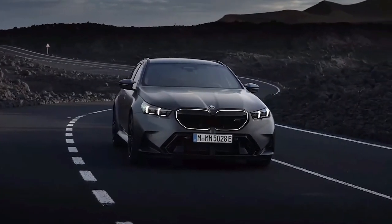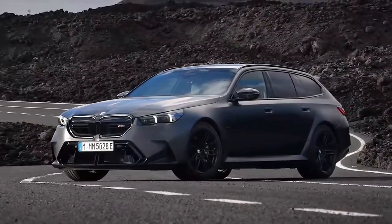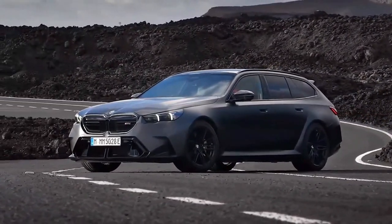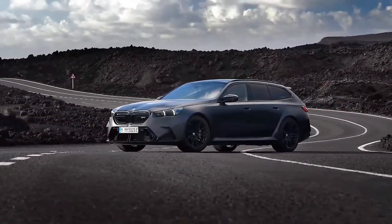The M5's cabin is similar to the 5 Series sedan on which it's based, but with notable tweaks, including an M-specific flat-bottom steering wheel with customizable M buttons and a red-center hash mark, and large shift paddles.